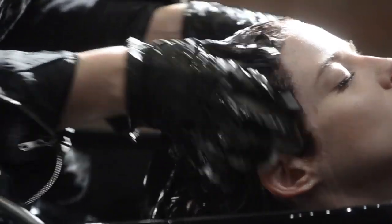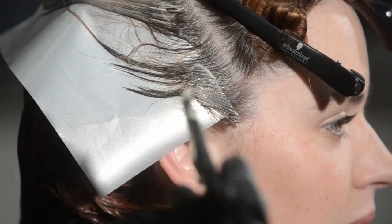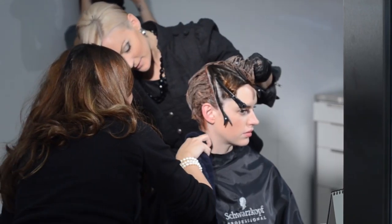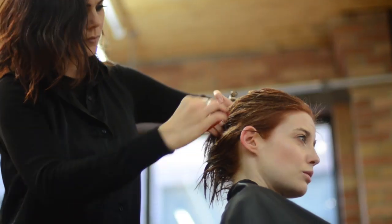My name is Nikki Pittam and I'm an essential looks artist for Schwarzkopf Professional. Color 10 has definitely been there for me when I need to add on maybe a few highlights. It's easy low lighting, it's easy high lift, grey coverage, with no compromise to the hair and extreme shine.